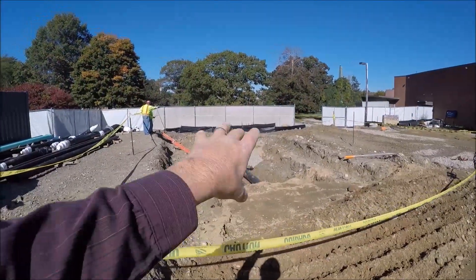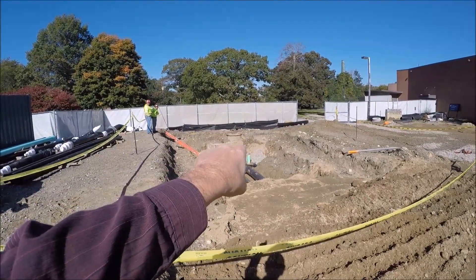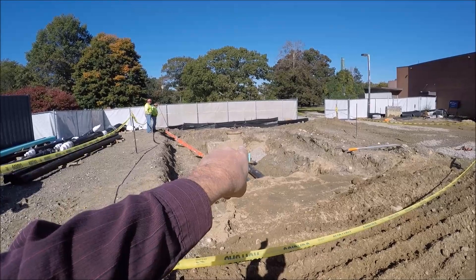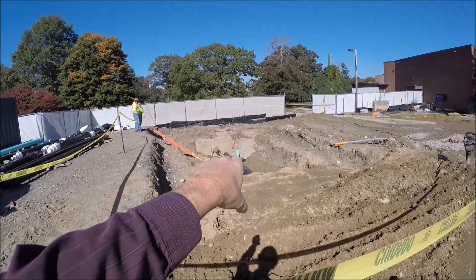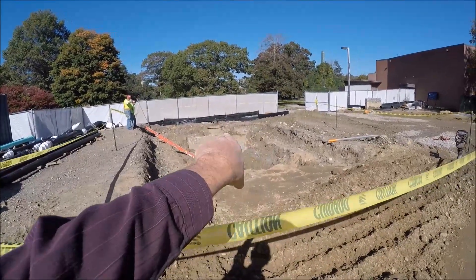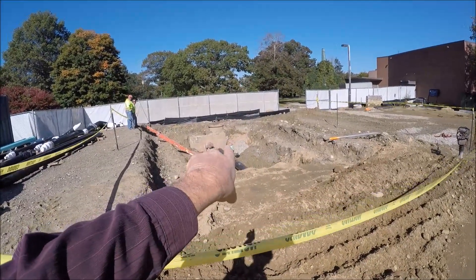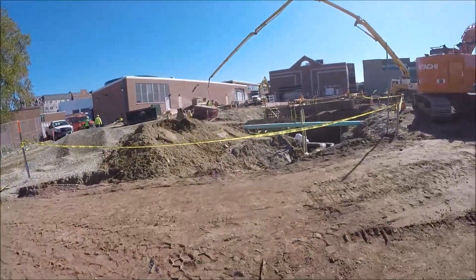A quick explanation on the ground: our existing steam vault right through there. That was the old steam line, the flange that you see right there. You have to remove the old utility to bring in the new utility. That's what's happening right in here. Those two pipes will end up being cored into the vault and tied in right through there.